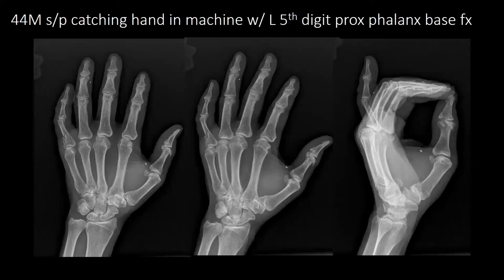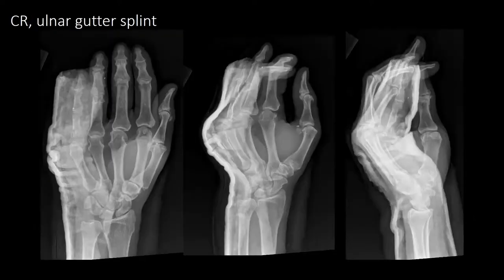Next patient is a 44-year-old male who caught his hand in a machine, with a left fifth-digit proximal phalanx base and shaft fracture. He was closed reduced and put in ulnar gutter splints. He did have a rotational deformity of the fifth digit when evaluating the cascade, but it seemed to be resolved after closed reduction.